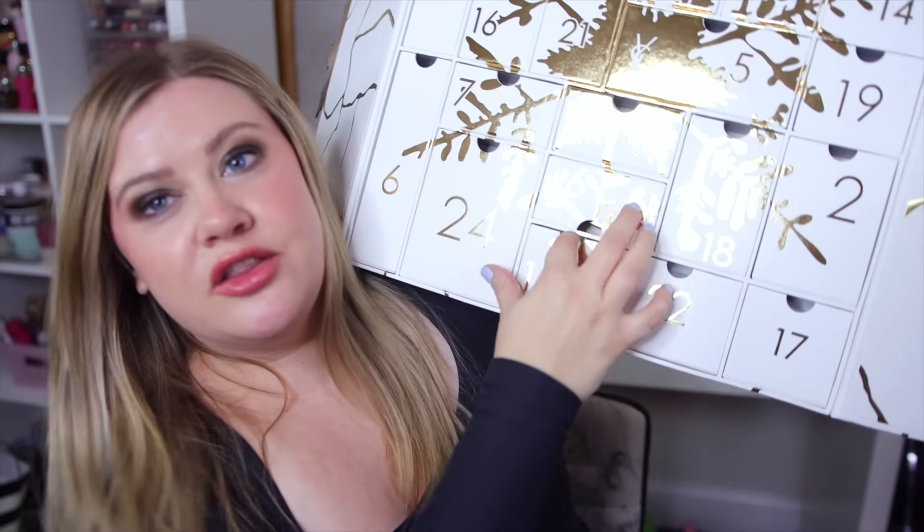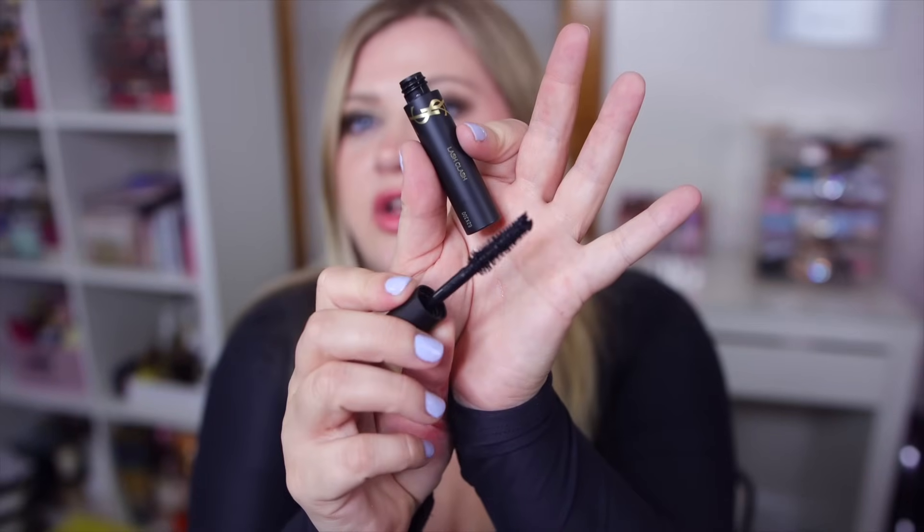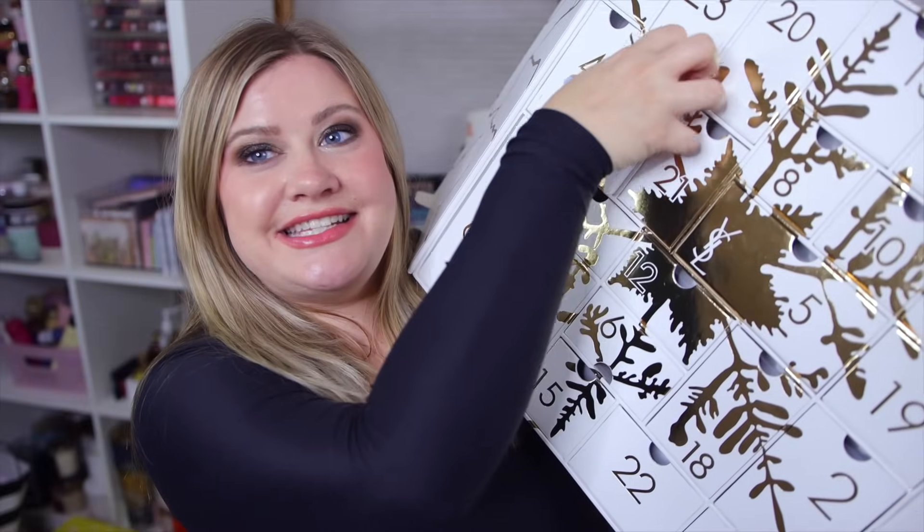Number fifteen - I'm guessing it's also a mascara and it is! It's my favorite one, the Lash Clash. This one gives me the most volume with a little clumping but not overly spidery - just that clumpy volume look. It also lasts all day with no smudging, it's such a good one. I do wish we could have gotten this as a full size instead of one of the lipsticks just to switch it up.